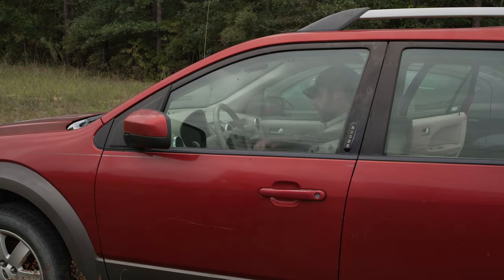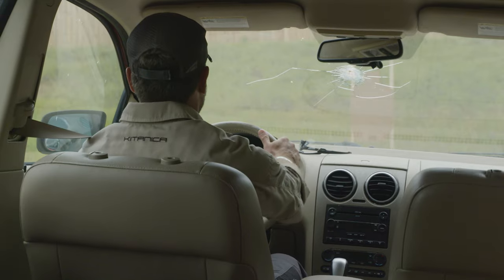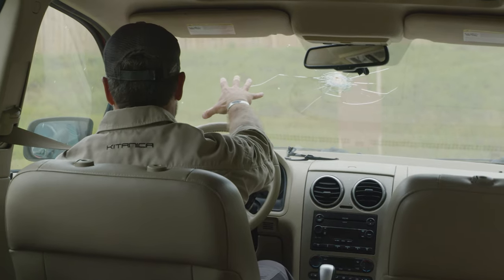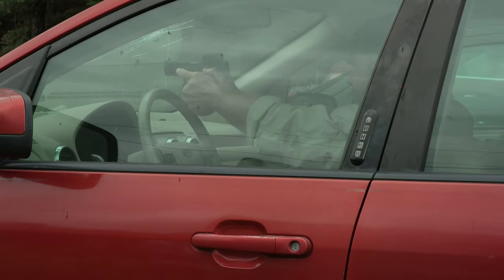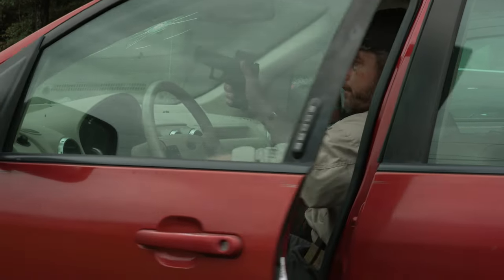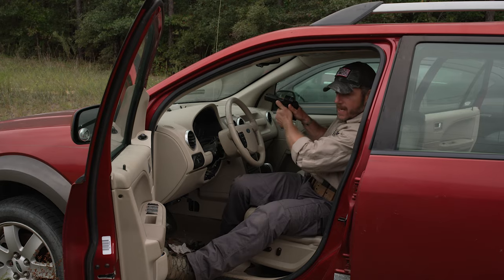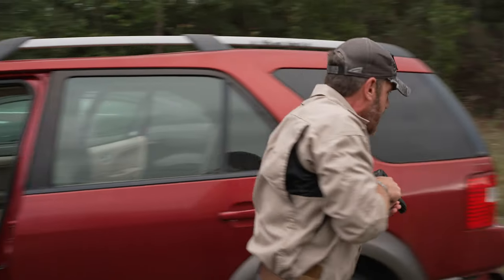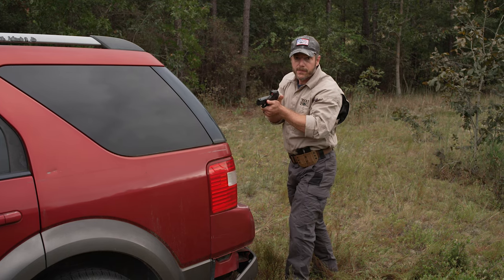I'm in the vehicle with my seatbelt on, driving along — all of a sudden, boom, my vehicle's disabled. I've got threats to my front. That's a deadly force encounter. I'm coming down, getting my seatbelt. If I need to deal with those threats, I can. My support hand comes off. I've identified my handle on my door. My foot's there. I plant here and exit as I'm coming out. I look — I'm clear there. I can come back here and set up to deal with any threats to my front.